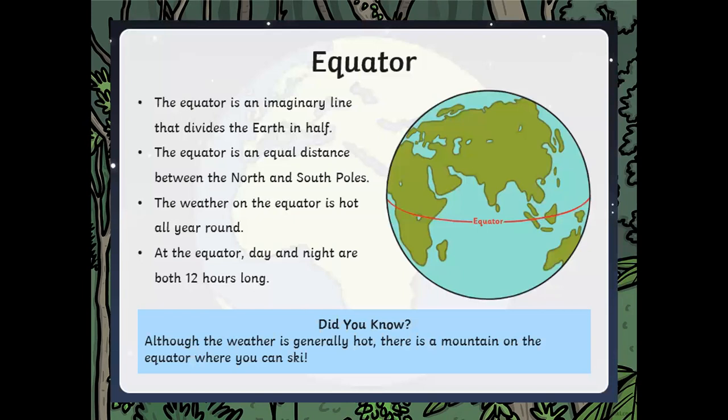We're going to start off with the equator. The equator is an imaginary line that divides the earth in half. If you imagine the earth is like an orange and you've sliced it in half, that is where the equator would be. The equator is an equal distance between the north pole at the top and the south pole. The weather on the equator is hot all year round, so if you live in one of the countries around this red line it is going to be very hot all year round.